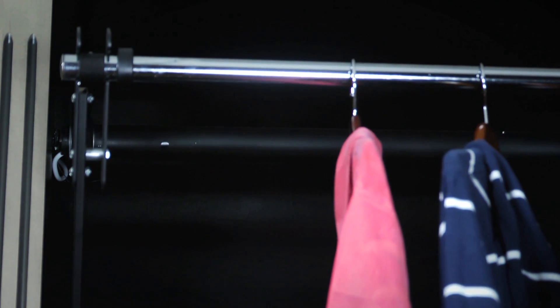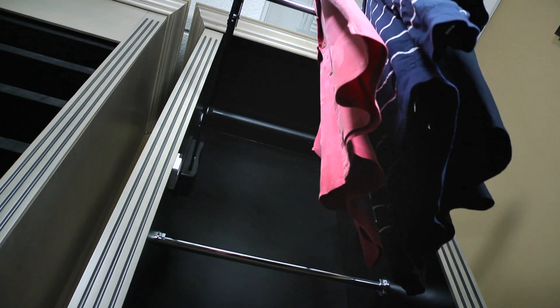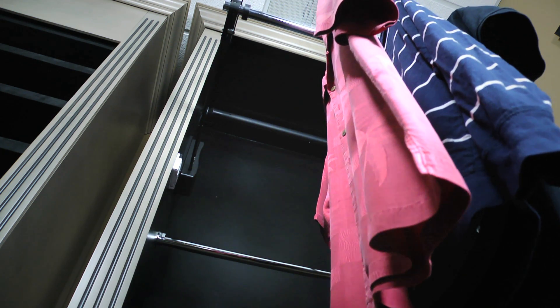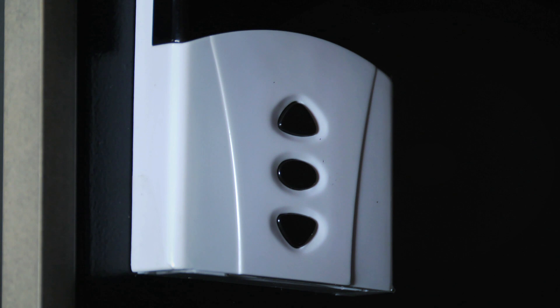If you'd like, we can even customize the lifts to accommodate up to 16-foot ceilings. They are easy to install, available with black or chrome arms, and come with a wireless wall switch.